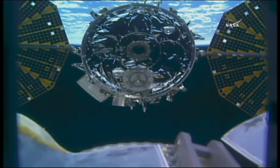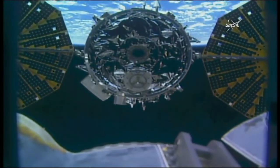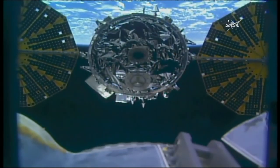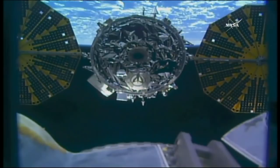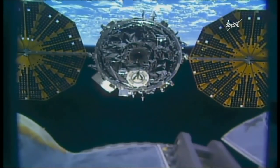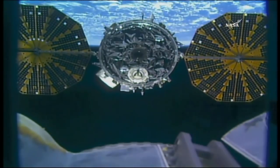Houston station, Cygnus abort commanded. They copy and concur. And you can see Cygnus now moving away — that departure burn has begun.